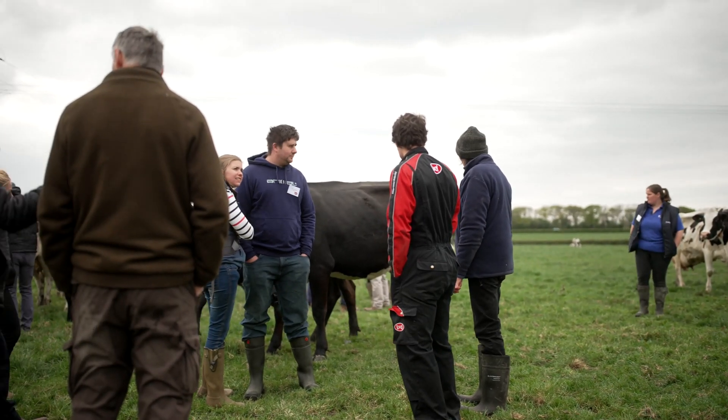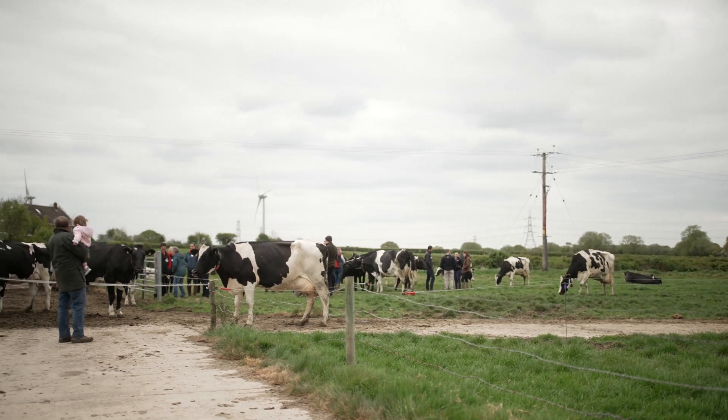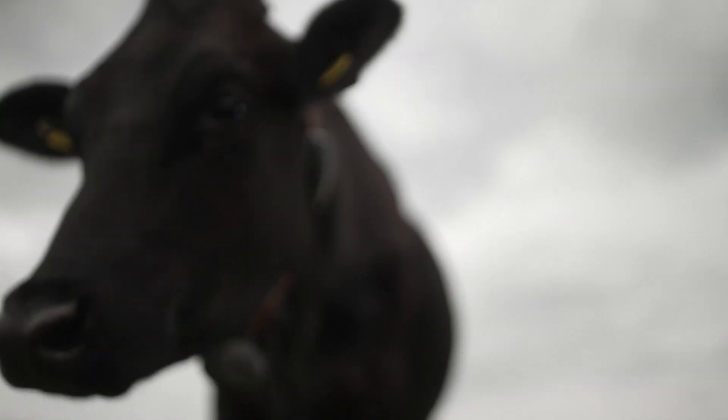The cows were a lot calmer — they just walk in, get milked when they want to, and come back out. It saw our yields increase and herd health increase. We didn't have huge cases of mastitis anyway, but what we did have decreased as well.